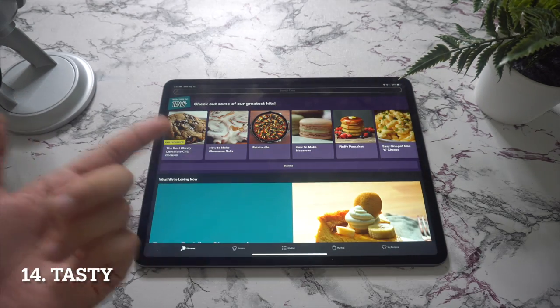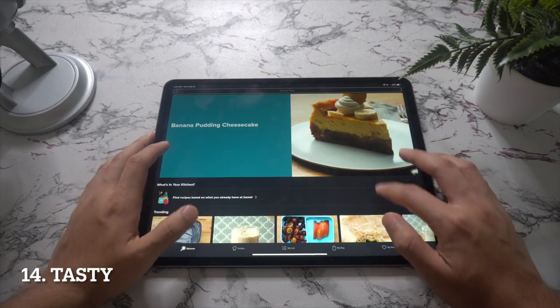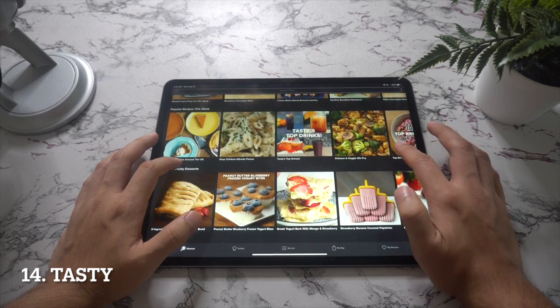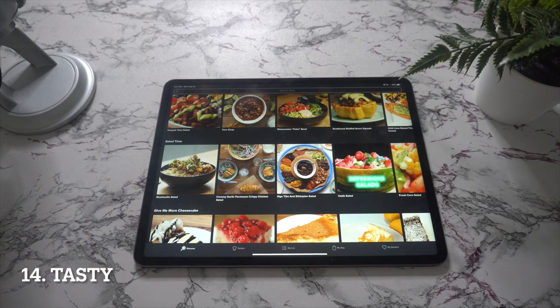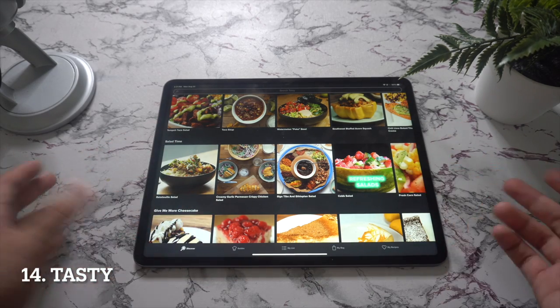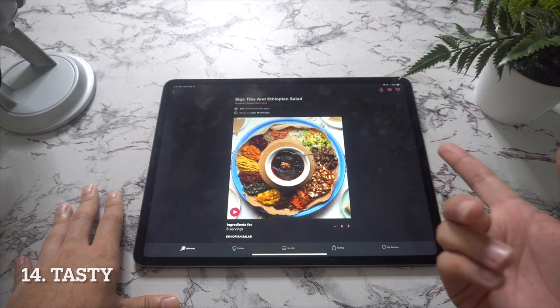In spot number fourteen we have Tasty. Tasty is a cookery app that wisely reasons modern-day cookbooks need to move beyond being digital equivalents of paper-based ones. It achieves this through fast filterable searches and judicious use of video, so you know exactly how to execute any recipe you look up.